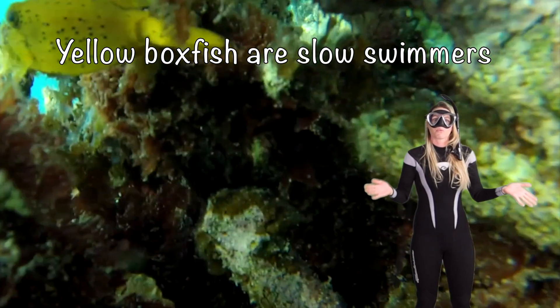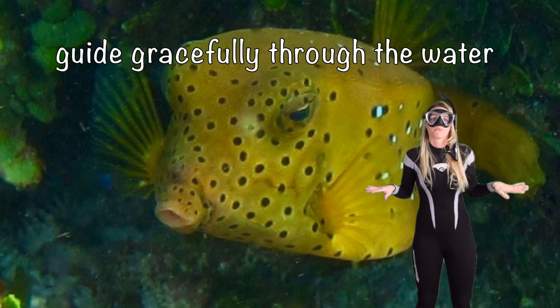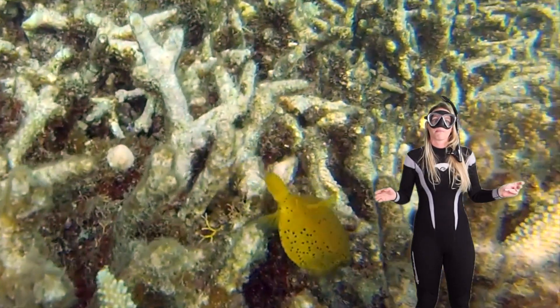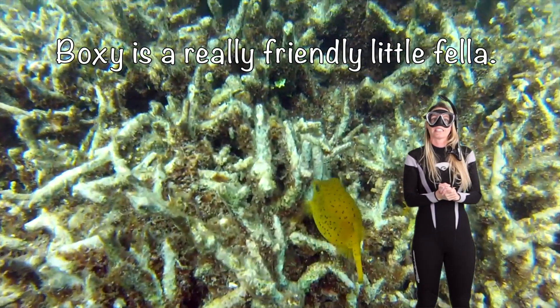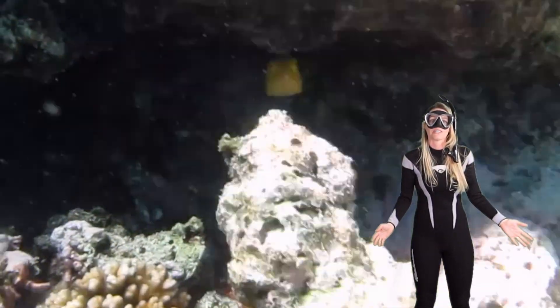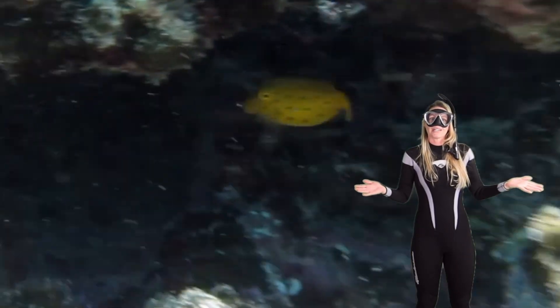Yellow boxfish are slow swimmers. They use their pectoral fins to glide gracefully through the water rather than rely on speed to escape predators. Boxy is a really friendly little fella — they love to hang out with other fish on the reef, making friends all over. They're like the life of the underwater party.